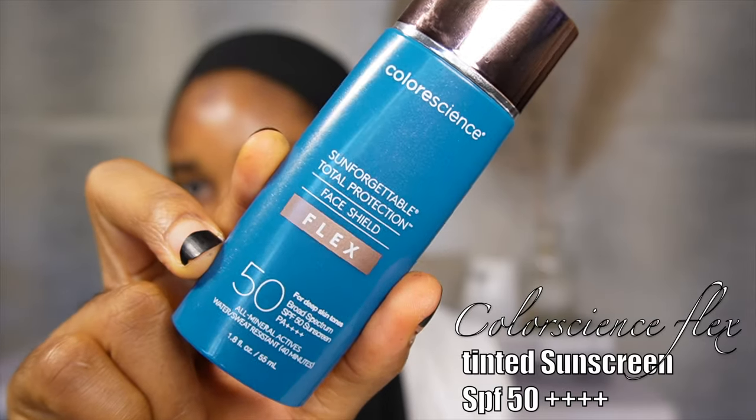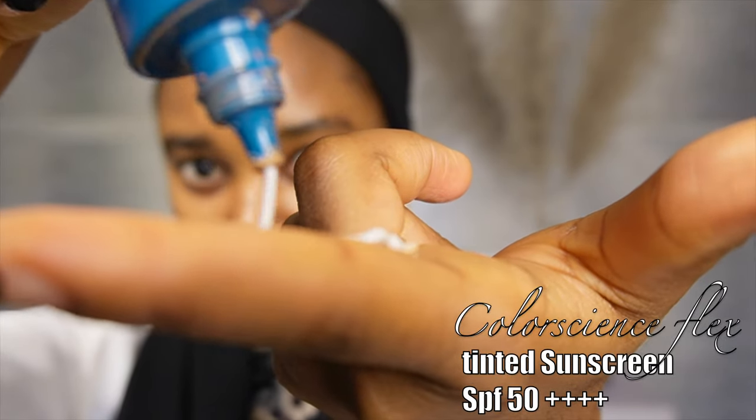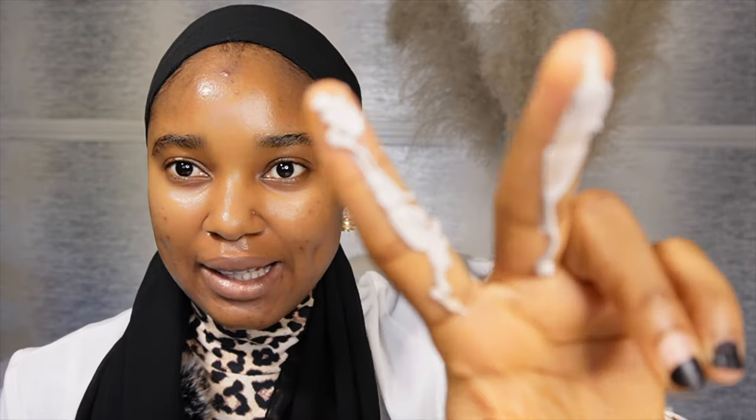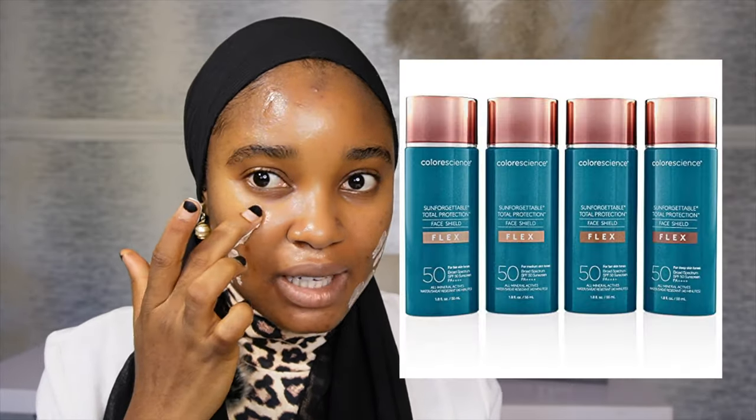I'm going to be using this Color Science Flex Sunscreen — it has SPF 50 and all the good stuff. This particular tinted sunscreen is like no other. It starts off white, but it has a technology where the tint is encapsulated in the sunscreen, so when you rub it and start applying, the color starts to come off. It is available in three shades. So what I do is put it on my skin and rub it like so.